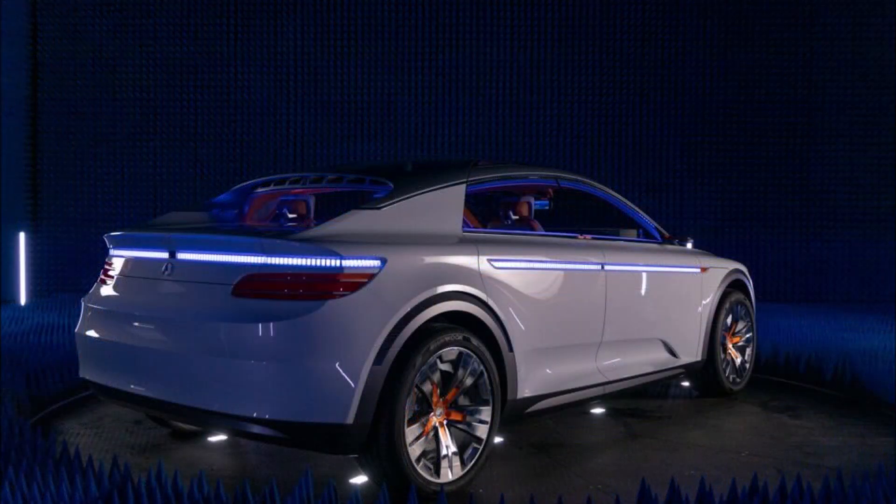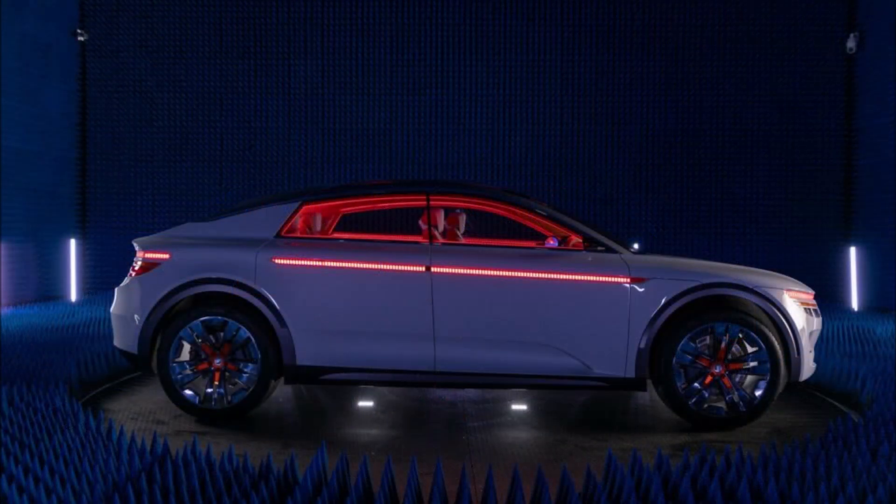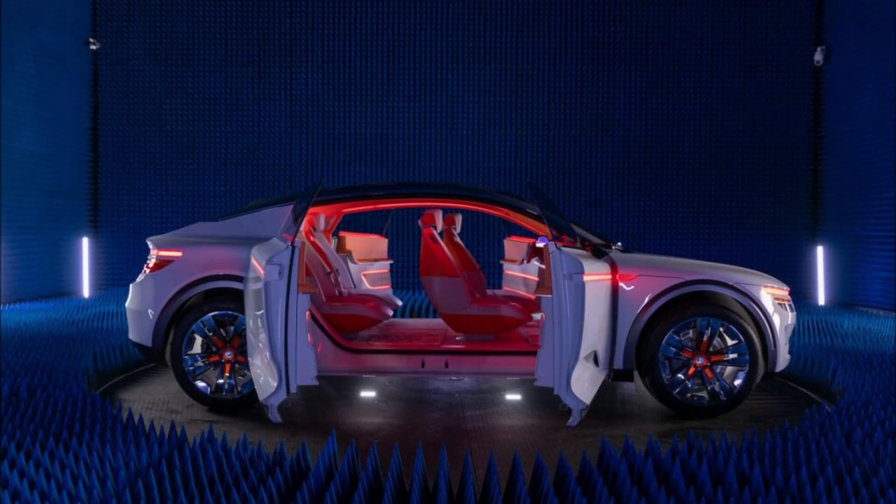The personal touches don't end there — each passenger can customize their own audio zone while also benefiting from active noise and echo cancellation. The concept also sports zonal call technology, which reduces noise from other areas of the vehicle during voice calls.